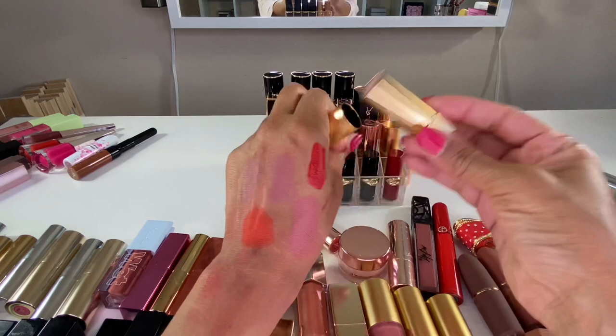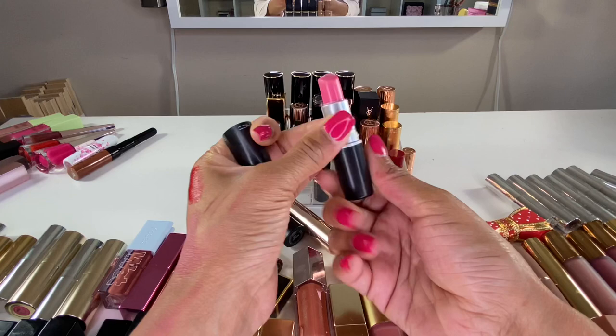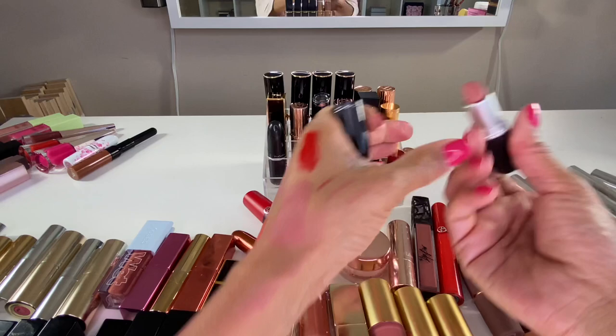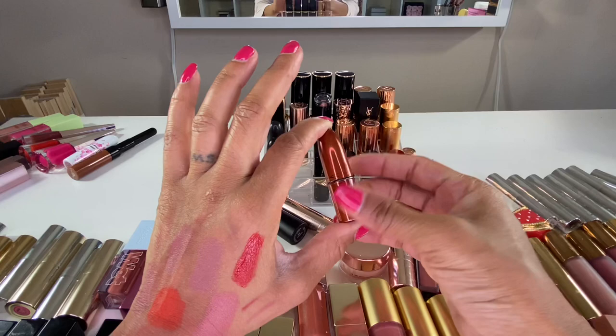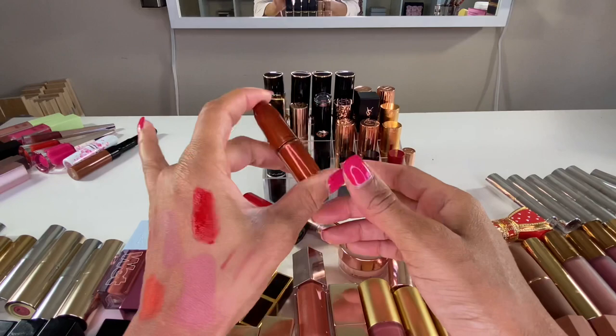I have a few MAC lipsticks. First is Russian Red — I love a good red lipstick, so I'm keeping that. Then I have Speed Dial — I want to keep it because I've had it so long, but I'm actually going to declutter it for that same reason. Velvet Teddy — a classic, definitely keeping this beautiful pinky nude. Lickable — I've had this one for years so I'm decluttering it. And I have a mini Velvet Teddy from a holiday edition set of MAC minis from Ulta about three years ago — I'll declutter that since I have the larger, newer size.